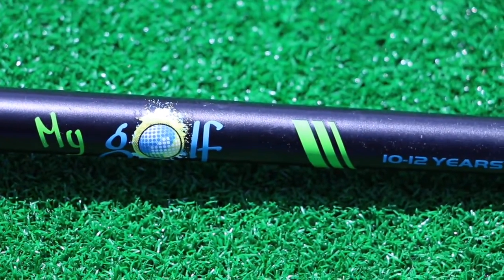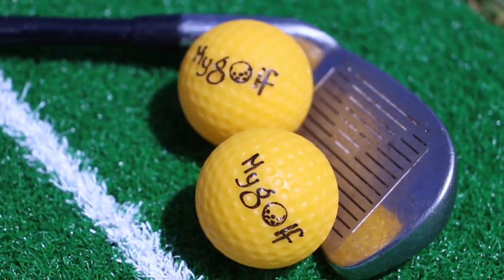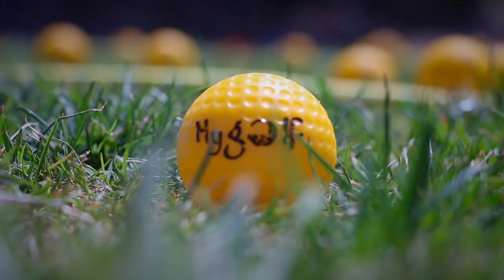A bit of background: MyGolf was initially launched in April 2010. I'm sure many of you know about the MyGolf program — 140,000 kids a year across the country participating in golf in schools through MyGolf, which is great.